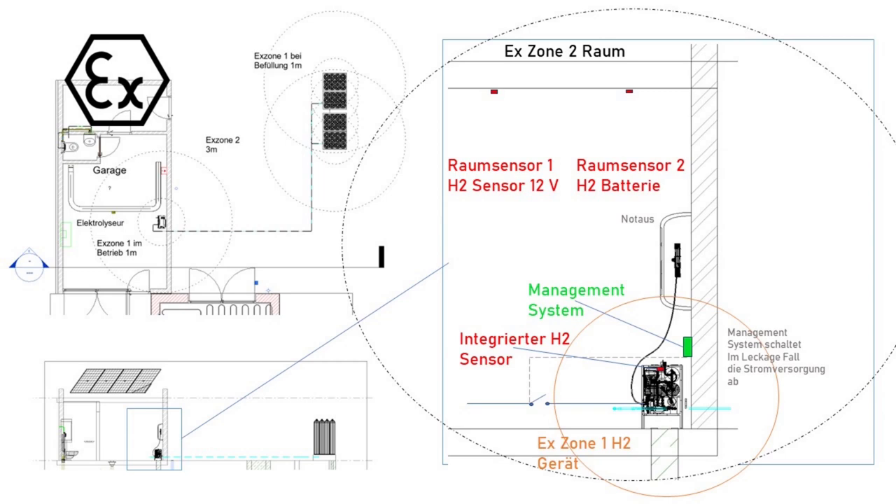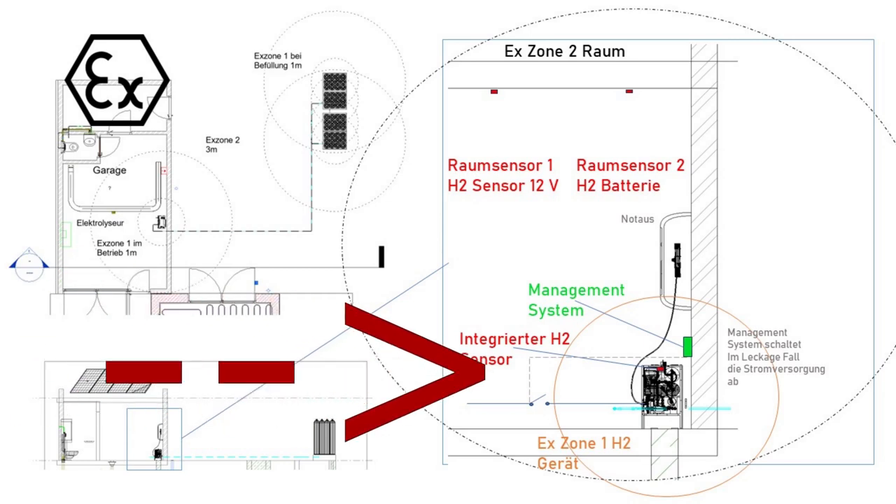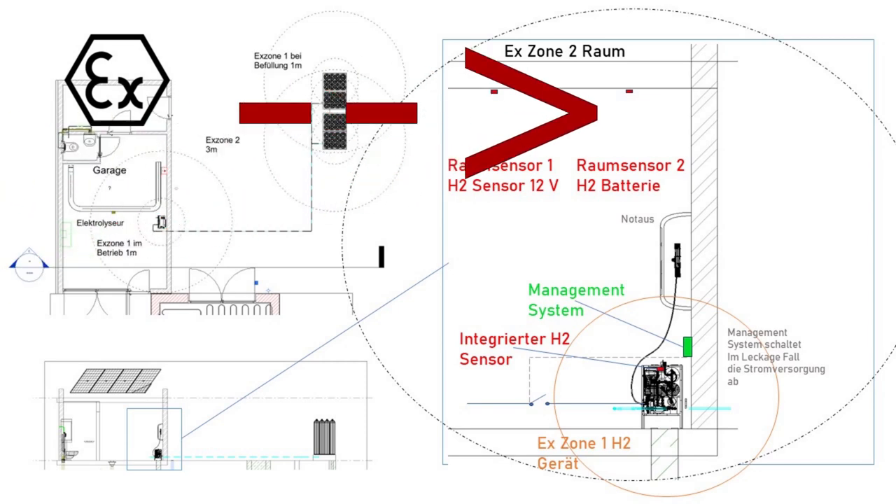First of all, we don't want a leakage, and second we don't want ignition, because there's oxygen around so it could form an explosive gas mixture. There is an integrated H2 sensor in the electrolyzer itself which gives a warning to the management system, which then cuts off power to the electrolyzer so no more hydrogen is produced. If somehow this system fails, there are two other hydrogen sensors in the room.